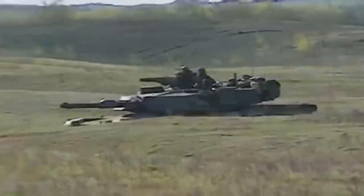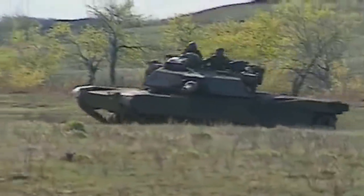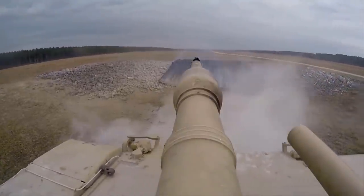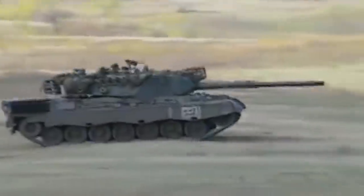Today, main battle tanks are considered a key component of modern armies. They are featured with many specifications like mobility, ammunition load, armament, maneuverability, armor, dimensions and weight, transmission, operational range, and many more.